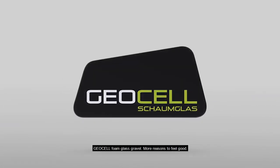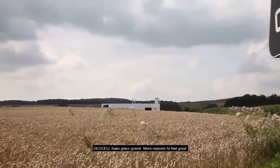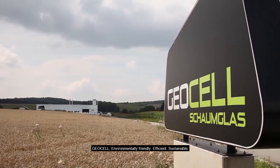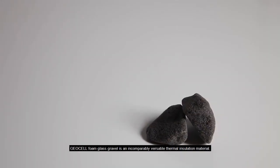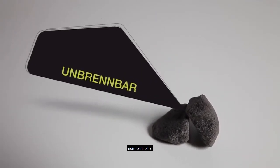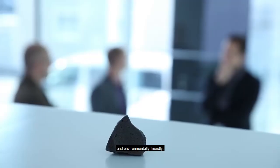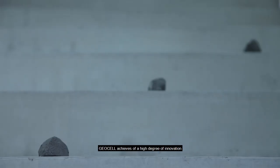Geocell foam glass gravel — more reasons to feel good. Geocell is environmentally friendly, efficient, and sustainable. Geocell foam glass gravel is an incomparably versatile thermal insulation material with excellent insulation values. It is load bearing, non-capillary, permanently stable, non-flammable, lightweight, and environmentally friendly. Through constant research and development, geocell achieves a high degree of innovation and is one of the leading producers of foam glass gravel in Europe.